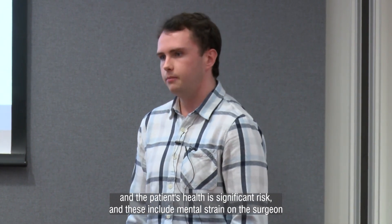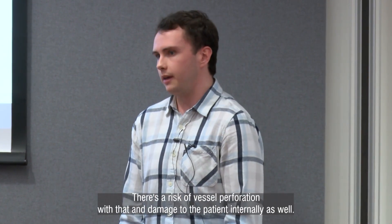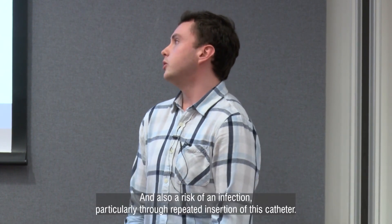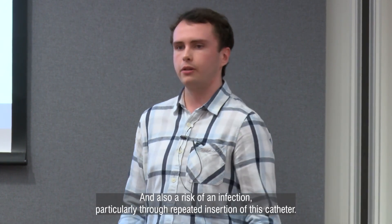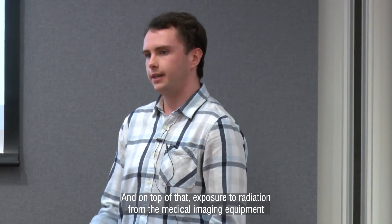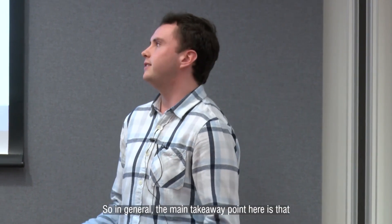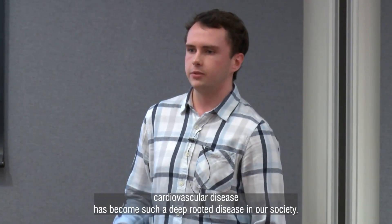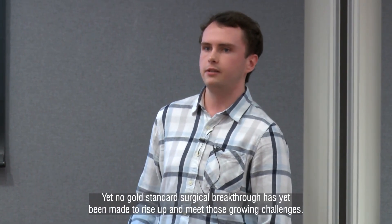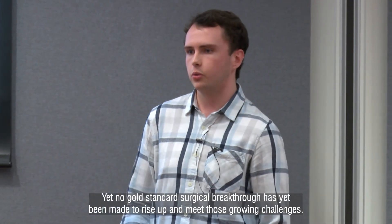These include mental strain on the surgeon, because they have to physically push the catheter throughout the patient and have to concentrate in doing so. There's a risk of vessel perforation and damage to the patient internally, as well as a risk of infection, particularly through repeated insertion of this catheter. On top of that, exposure to radiation from the medical imaging equipment can happen for both the patient and the surgeon alike. The main takeaway point here is that cardiovascular disease has become such a deep-rooted disease in our society, yet no gold standard surgical breakthrough has yet been made to rise up and meet those growing challenges.